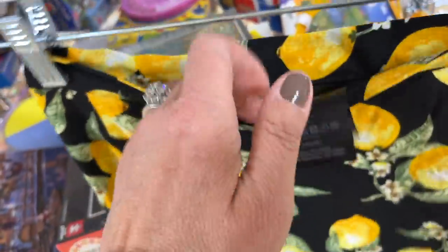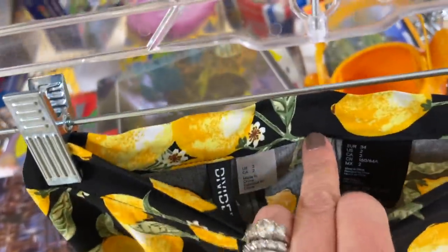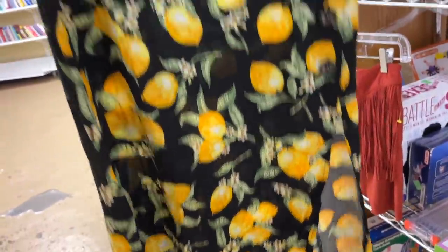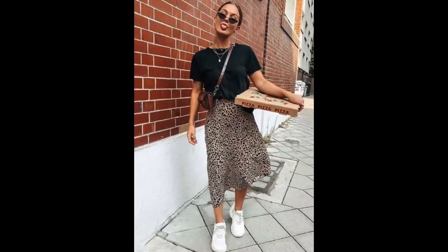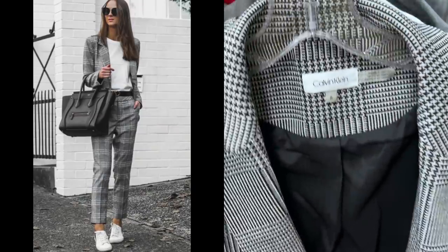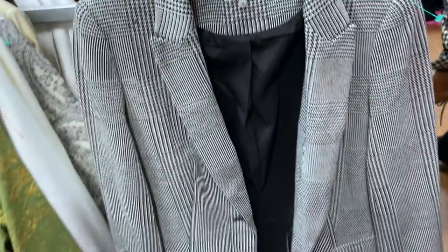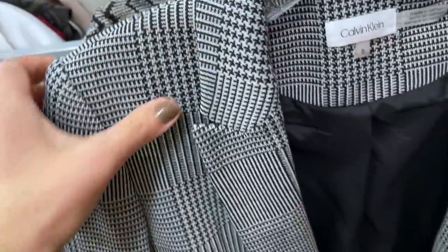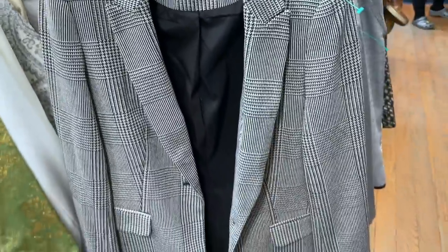Fringe and micro mini skirts are really big. I really thought this Forever 21 skirt was cute — it checked two boxes, the micro mini and the fringe — but there was a stain on it. I also left this Entro shirt behind. Even though it was on trend, I just didn't think the return would be good enough. I loved this lemon skirt by Divided, which is H&M, but I left it behind because I have pieces at home that haven't sold yet. I just think these midi skirts are so cute, casual with sneakers and a t-shirt.